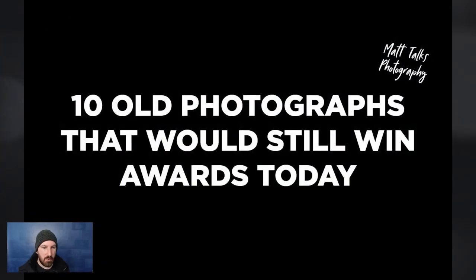Hey everyone, you're here with Matt. Today we're going to look at 10 old photographs that would still win awards today. You might not know this about me, but I am a photographic judge for a whole bunch of competitions, and that included some formal training through the Australian Institute of Professional Photography, and that's made me a better photographer and a better judge. Hopefully we can put some of that into practice today.